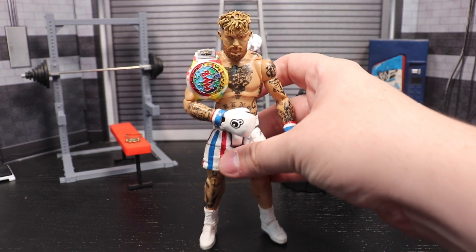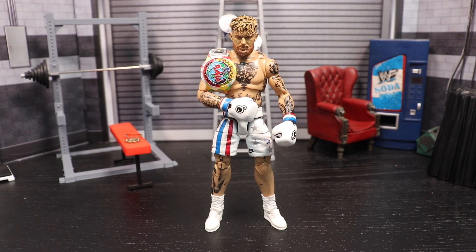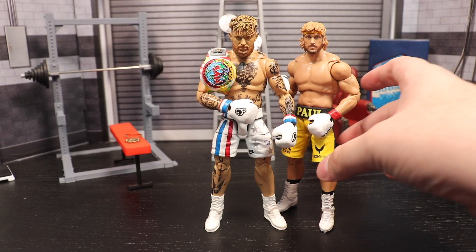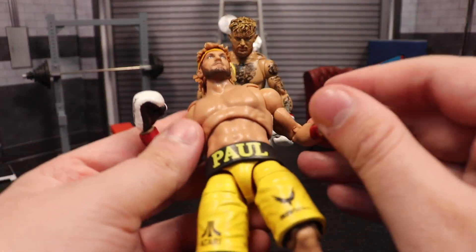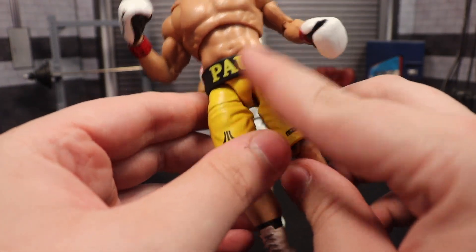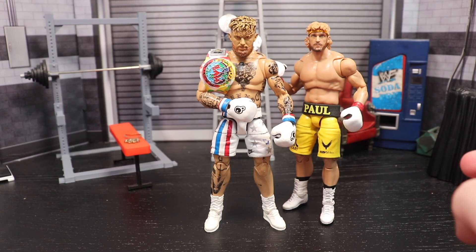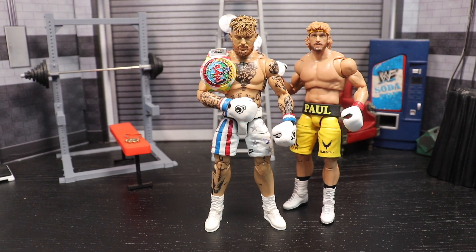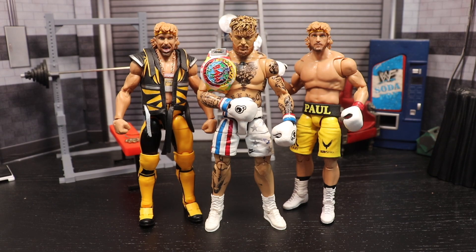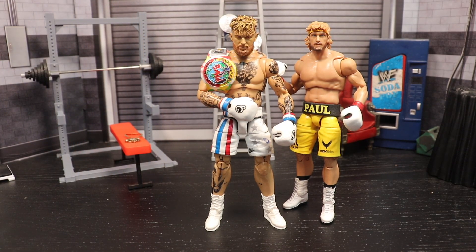Let's do a couple quick comparisons. For Jake we have his brother Logan Paul — and honestly now that I look at them side by side, I made Logan way too short. But it does what it needs to do. Alpha did the same foam treatment on Logan, wrapped it all around the top — you can actually hear the foam texture on it. We'll also pair him beside the official release Logan Paul, which scales way better. I'm still very pleased with how this turned out.